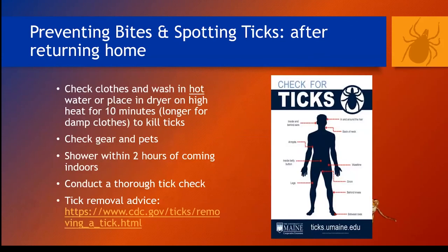Several steps you can take after returning indoors will also reduce tick bites. Check and wash or dry your clothes, remembering that heat — not water — will kill ticks. Check gear and pets; pet owners are at increased risk of tick bites because pets can bring ticks inside. Shower within two hours of being in tick habitat and conduct a thorough tick check. Many tick check diagrams are available online — I like this one from the University of Maine Cooperative Extension Tick Lab, and I encourage you to check out their website, as unlike many diagrams they make sure to point out to check between your toes.